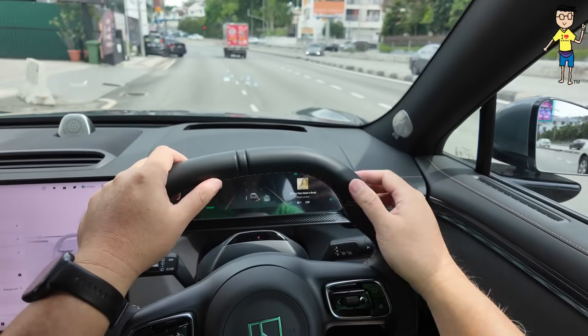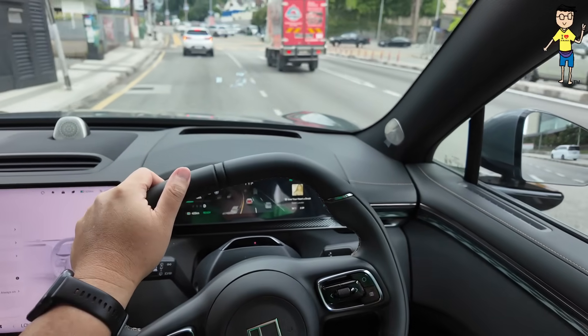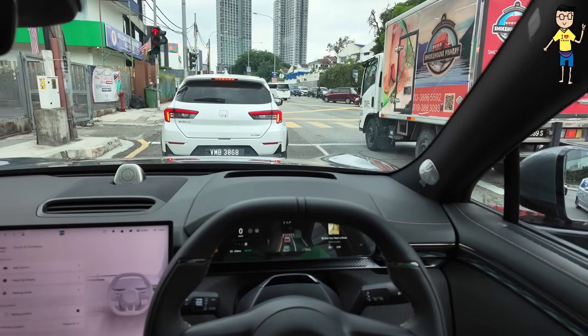First impression — this car feels very much like a normal petrol car, very very similar. The pedals, the brakes, very nice.